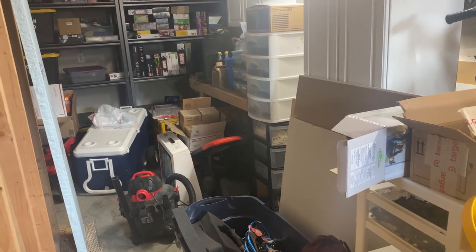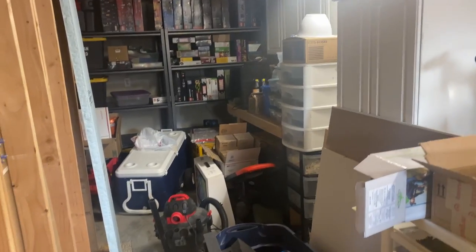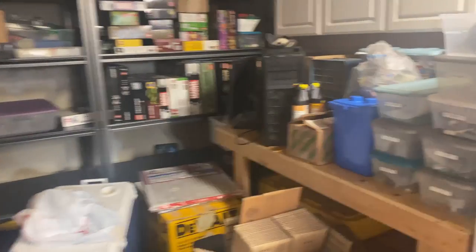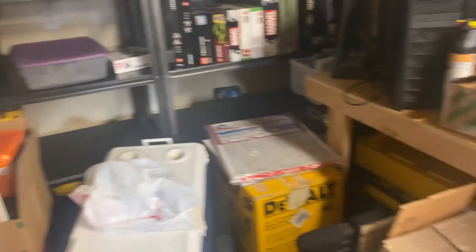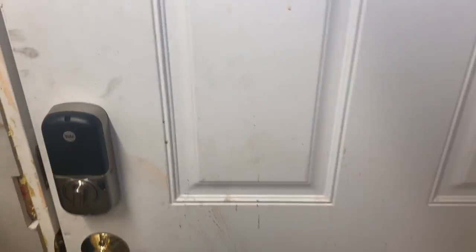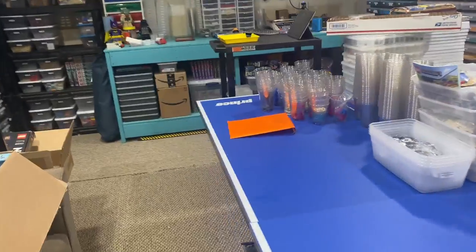Good morning, it's the 6th of May, about nine o'clock. I got the day off, so I'm going to tackle this back room. The plan is to get that table cleared off and make it my used sorting station. There's a bunch of stuff here that needs to make its way out or into other places, and that's going to be the first order of business.